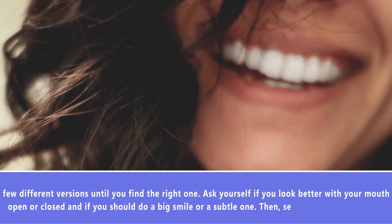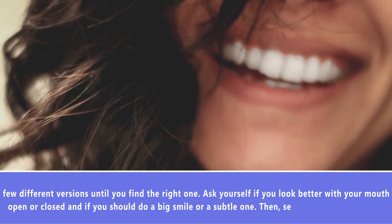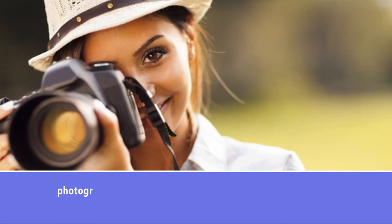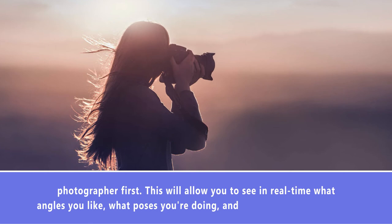Practicing in front of a mirror with a self-timer is another excellent option if you're getting a feel for taking pictures without scheduling a photographer first. This will allow you to see in real time what angles you like, what poses you're doing, and how they look on camera. Once you understand what works for you, you can replicate that during a shoot and build on it with small movements to give you a variety of good shots.